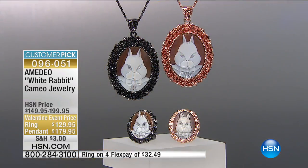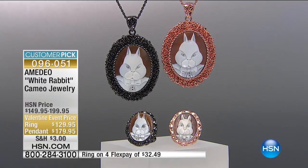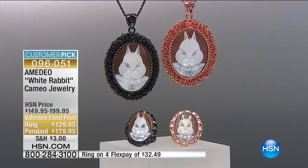Thank you, Edith. Have a blessed day. Isn't it fun? That's what we want to hear from our clients who have been shopping with us for 16 years on HSN — their experience — and they keep buying more and more.